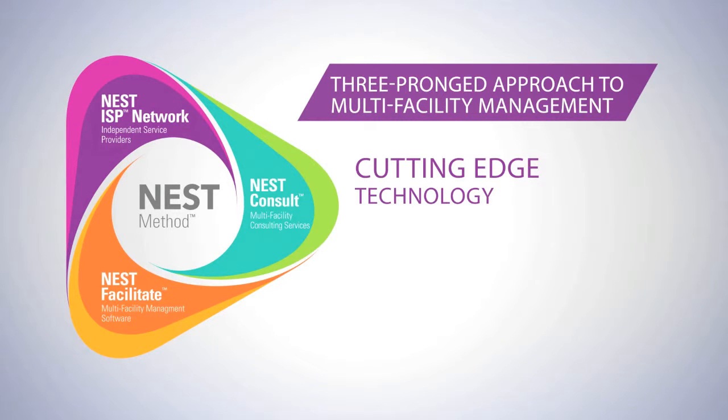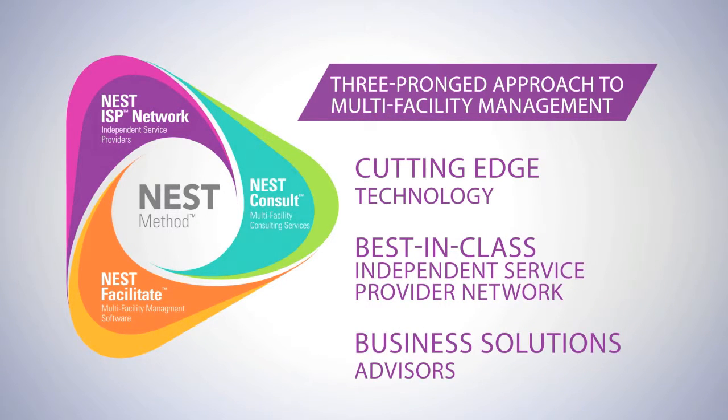Cutting-edge technology, best-in-class independent service provider network, and business solutions advisors.